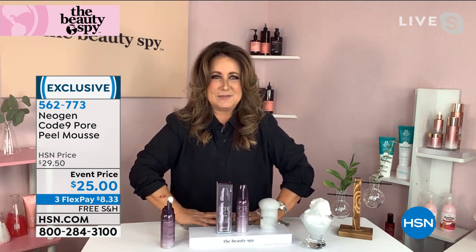Thank you, my friend. Always great to see you. Take care. 562-773 is the item number. Great to have it back, and again, under $9. We'll ship it right out to you. And of course, as with everything, you always have your 30-day money-back guarantee.